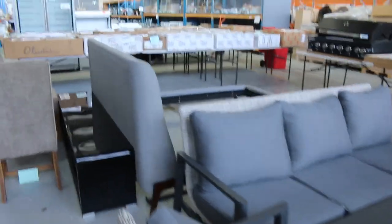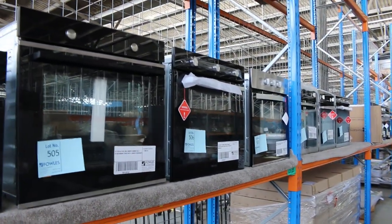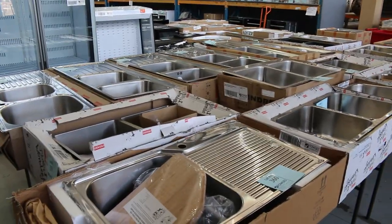Over on the other side, there are also heaps and heaps of wall and underbench ovens to get through tomorrow as well — heaps of different brands. I'll go through some of the brands shortly: Arc, some Bellings, heaps of different ones over there.